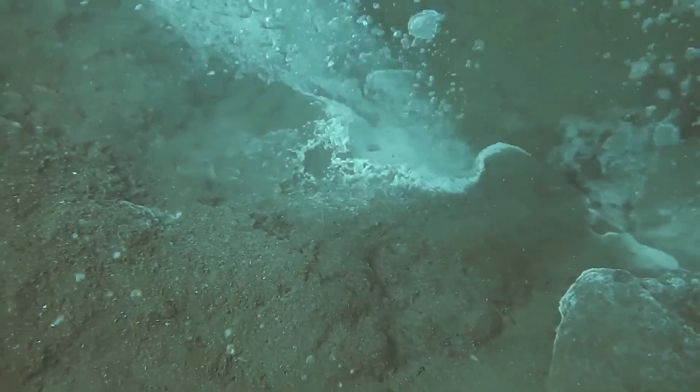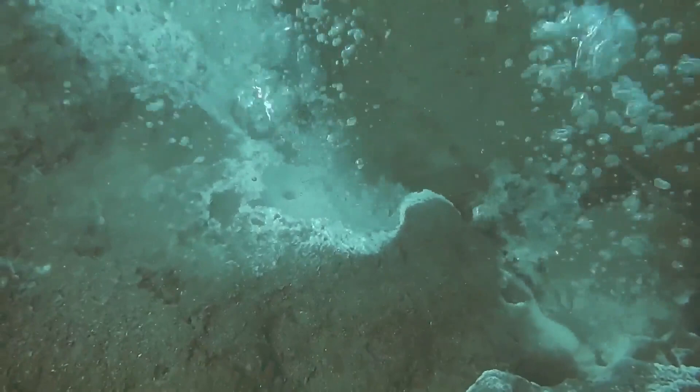In order to survive, the vast majority of life on Earth depends on sunlight and the energy that it provides. But life forms that cluster around hydrothermal vents actually get their energy and sustenance from bacteria.